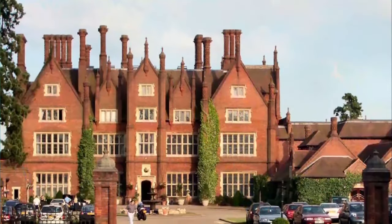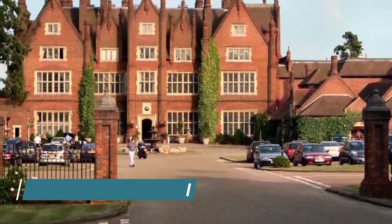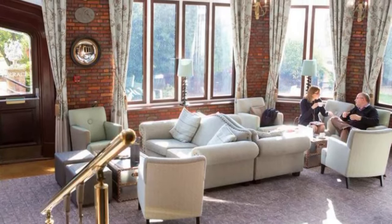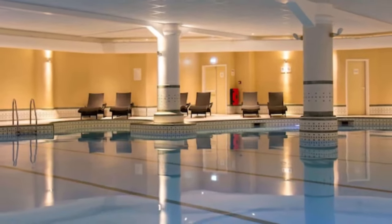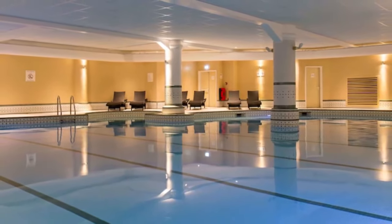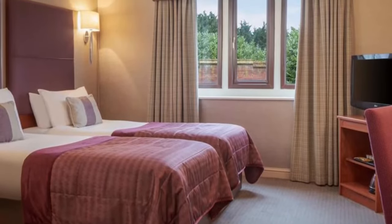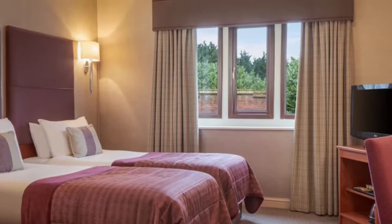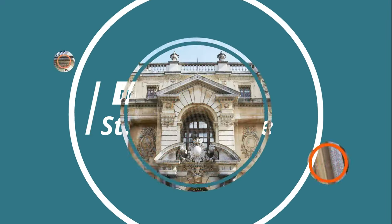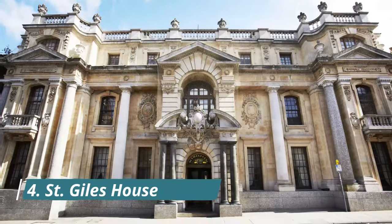Number three: Dunston Hall Hotel. Situated in 150 acres of wooded parkland, the Dunston Hall Hotel Spa and Golf Resort combines Elizabethan and Victorian styles. It has an 18-hole USA PGA championship golf course, a driving range, a foot golf course, an indoor swimming pool and a spa. Each room offers a TV with satellite channels.